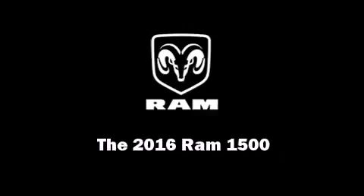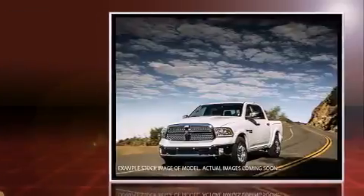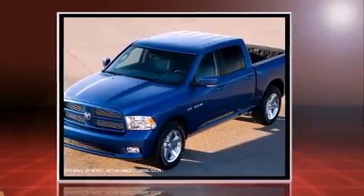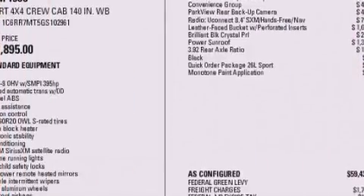Introducing the 2016 Ram 1500. This four-door, five-passenger truck is ready to drive off the showroom floor. Under the hood, you'll find an eight-cylinder engine with more than 350 horsepower, providing a smooth and predictable driving experience. Four-wheel drive allows you to go places you've only imagined.